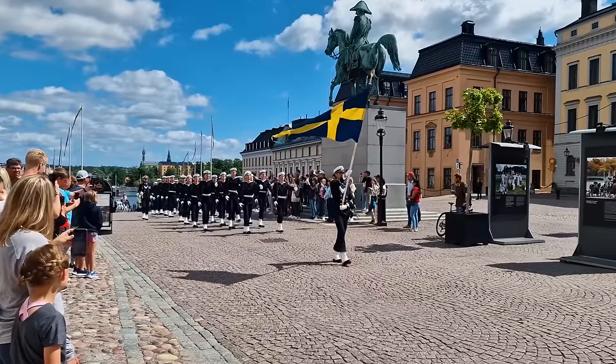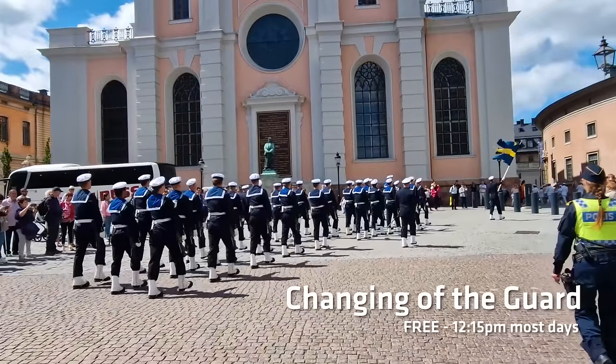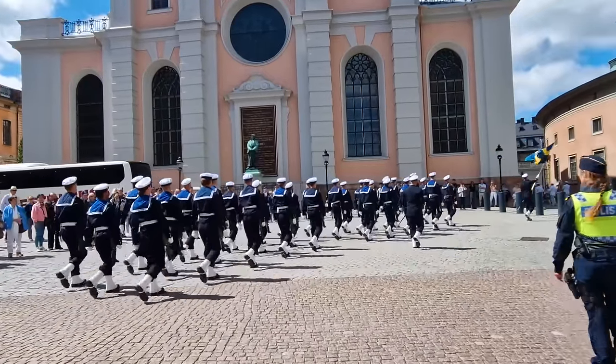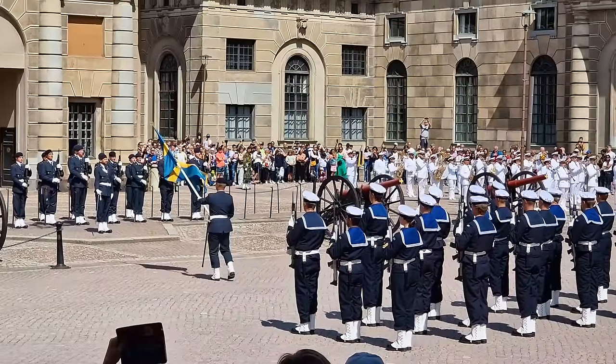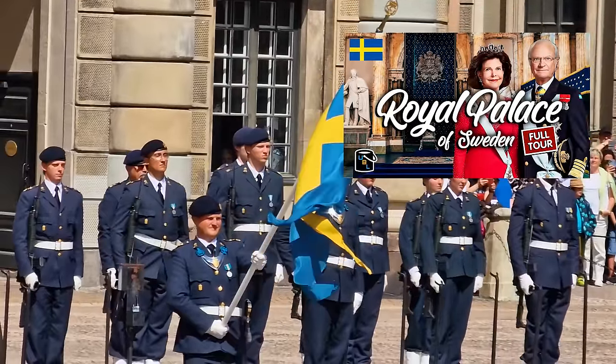This video will also outline how to see the changing of the guard ceremony, which happens on most days at exactly 12:15. It's very similar to the one that happens in London, albeit with a Swedish twist.